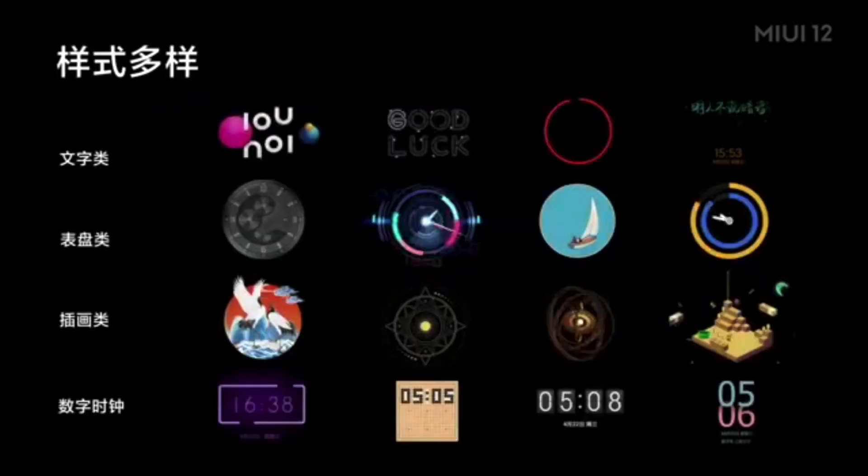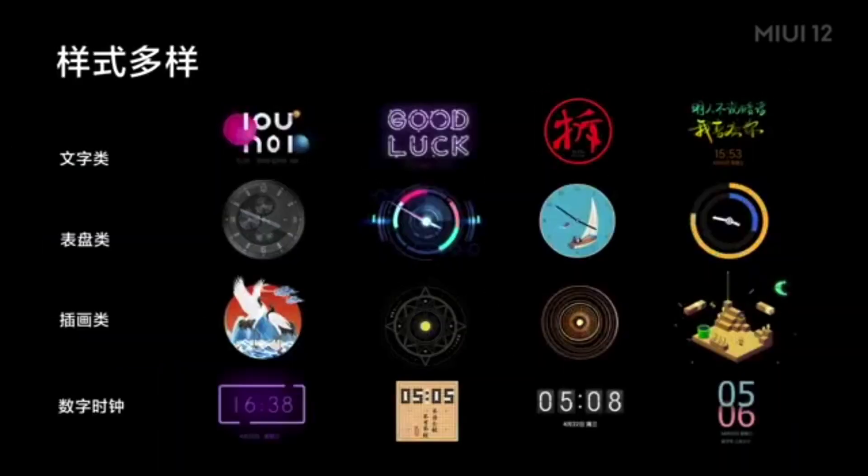Next up they show you a bunch of AOD screens. The text on the top left says 'various styles' and you have different styles — the first one being text, then you have an analog clock, then different designs, and last but not least you do have digital clocks for AOD.